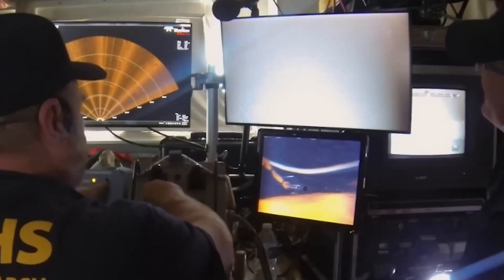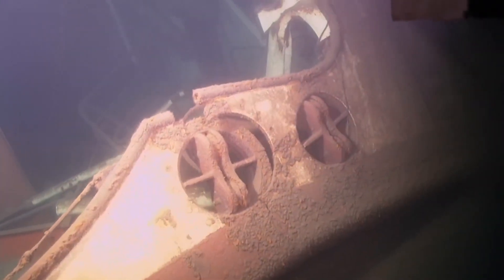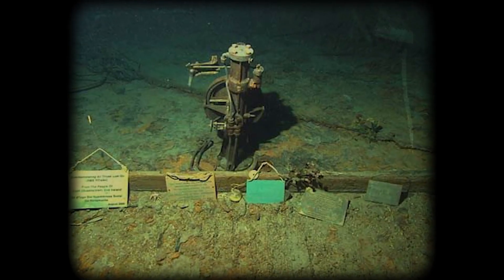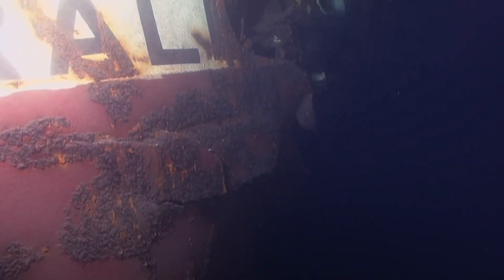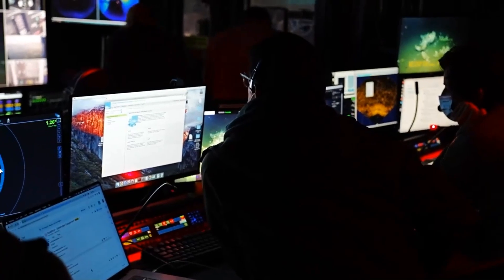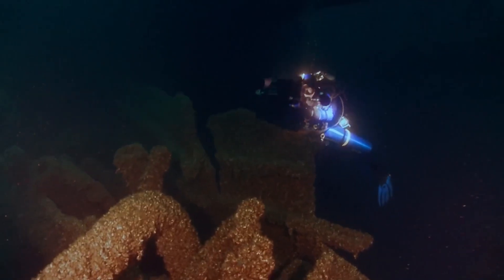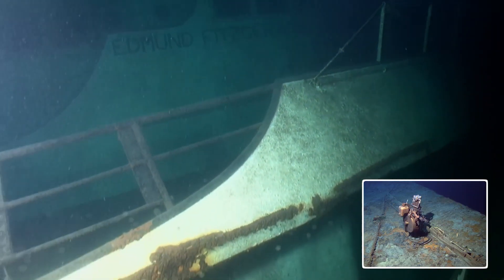The impossible anomaly inside the bridge doesn't fit with any of the old ideas. That brass telegraph forces us to look at new, stranger possibilities. Could a massive magnetic anomaly — which are known to happen in the iron-rich bedrock under Lake Superior — have caused the disaster? Sailors have reported compasses spinning wildly in that area. Maybe a magnetic pulse scrambled McSorley's radar and, 50 years later, is still repelling silt and rust from that one object. Or what about the cargo? Taconite pellets are processed iron. Could a chemical reaction sparked by water flooding the hold have sent a massive electrical charge through the ship, magnetizing the bridge and turning that one brass object into a scientific curiosity?